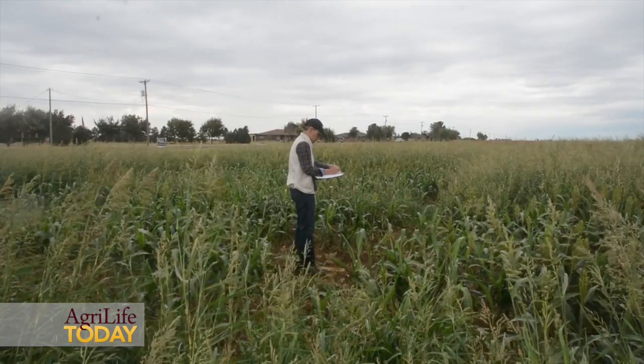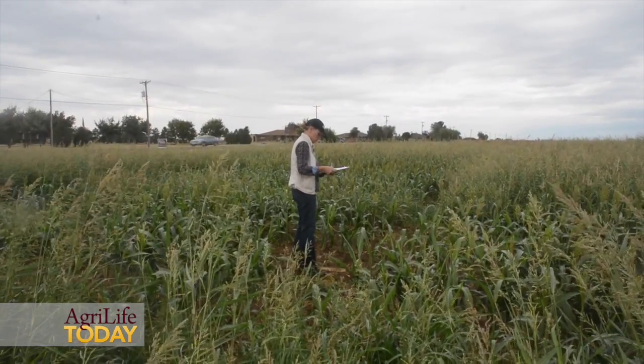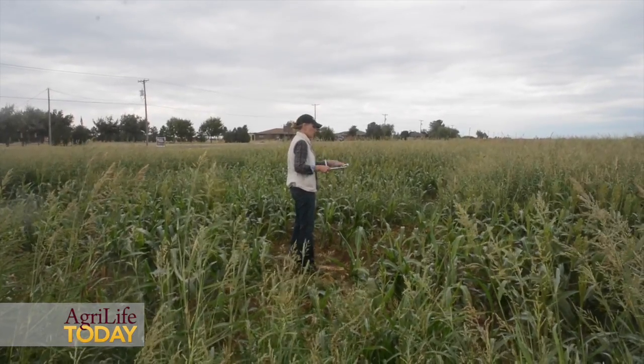We are evaluating ALS-tolerant grain sorghum. Through Extension, it's very important that we are involved in these trials because we are working directly with our local grain sorghum producers. We are providing them unbiased results regarding the control of these herbicides and how effective they are. As our farmers look at their bottom line and their net return, it's very important that they understand the best time at which to apply the herbicides and the proper rates at which to apply their herbicides.